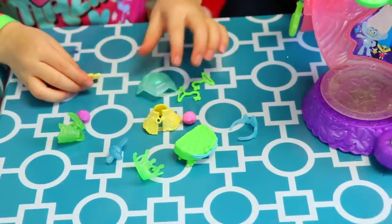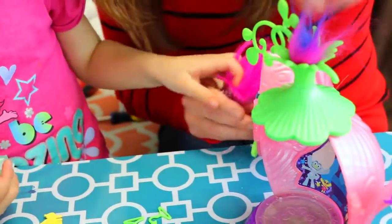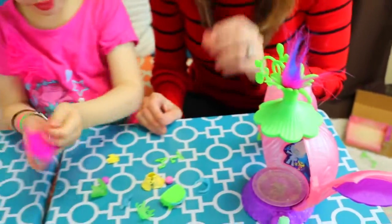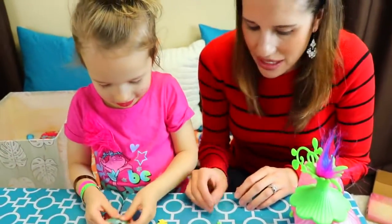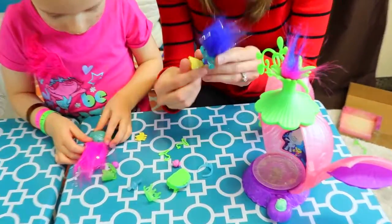Should we give Poppy a little makeover? You had a makeover, so I say Poppy should get one. Whose hair is up top? It's Poppy and Branch's hair. I'm going to put her clean cape on. Should Branch wear this pretty yellow dress? Yes!